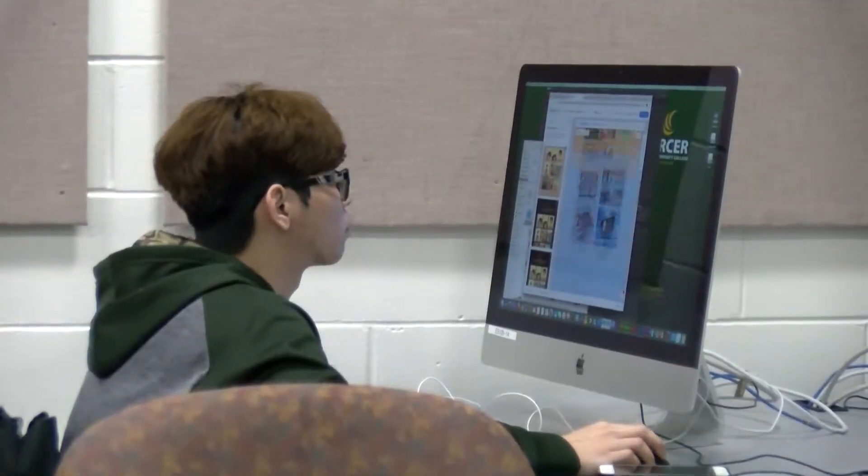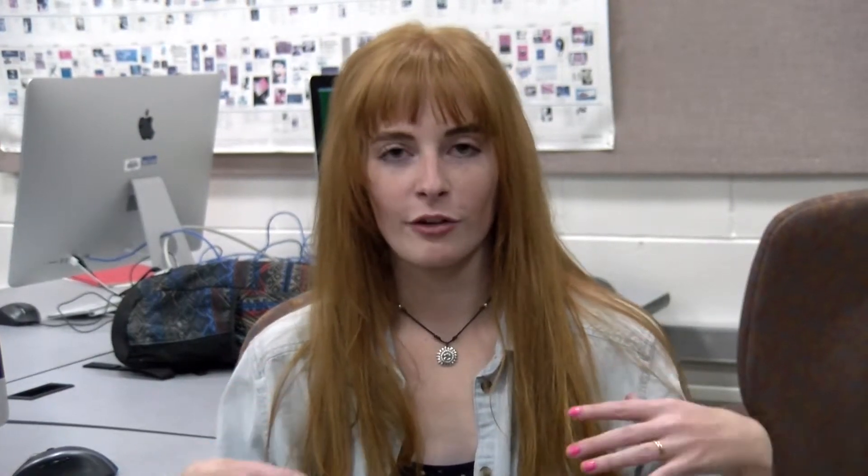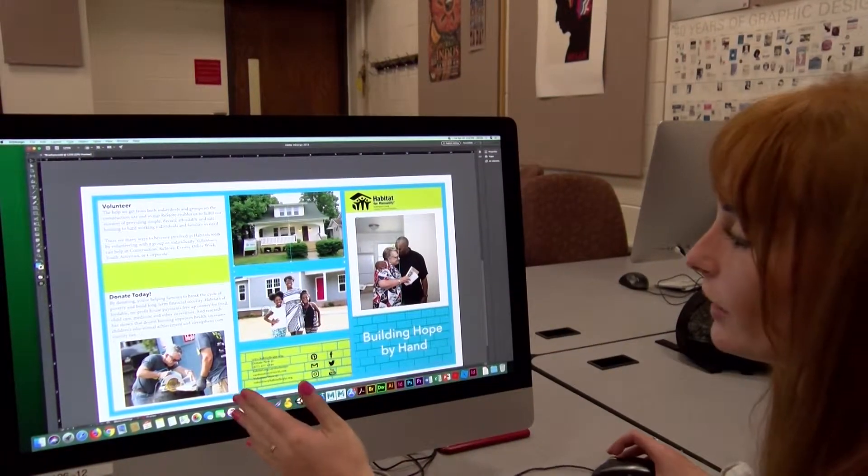Our students are a team from Mercer County Community College. We're working to help out Habitat for Humanity in the Burlington, Princeton, and Trenton area. One of the challenges we wanted to overcome was making sure that all of our projects were cohesive. So a couple of us came up with some illustrations and graphics that the rest of the group could implement into our designs, to tie it all together.